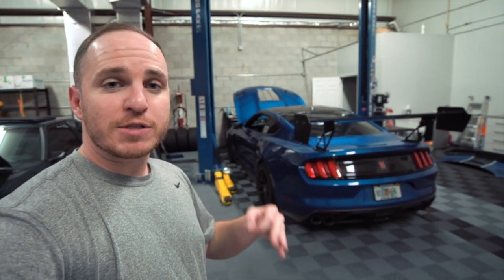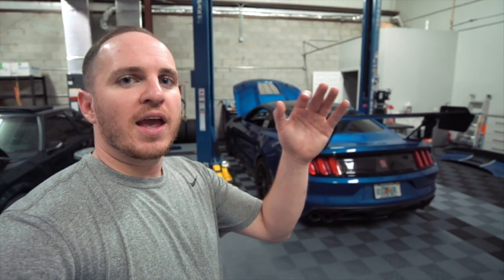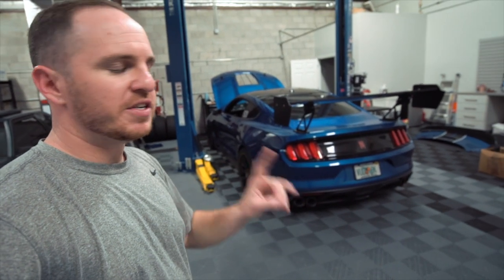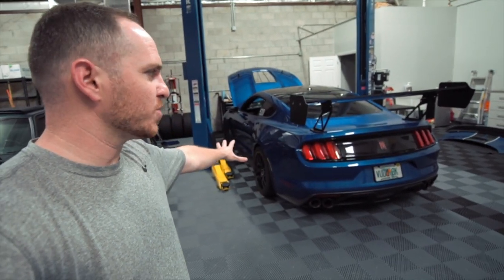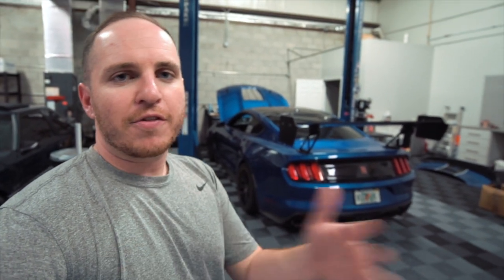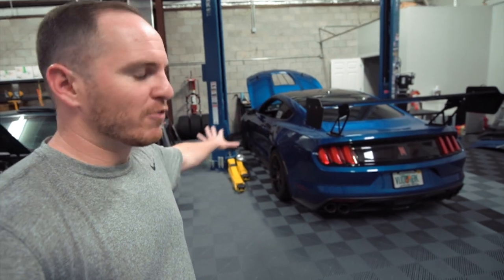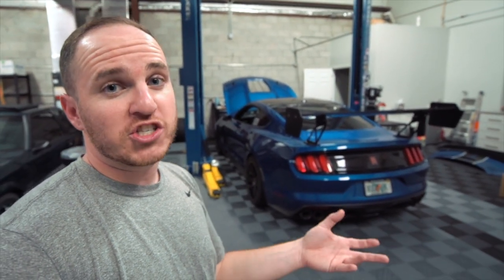Anyways, I ended up spinning a rod bearing on the car and getting a new motor, and Gen 2 is now here. I followed the identical break-in procedure with this car — no changes. The only change I made between the two was I did do an oil change at 1,000 miles, but honestly that had nothing to do with the issues I had with the Gen 1, simply because I was having oil consumption issues way before that first oil change. So that was really the only variable that changed.